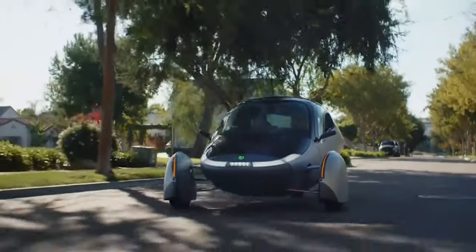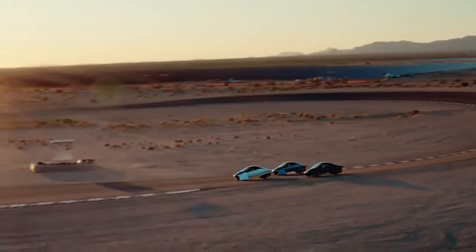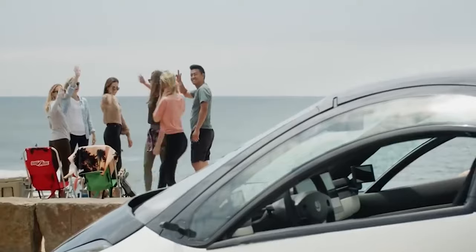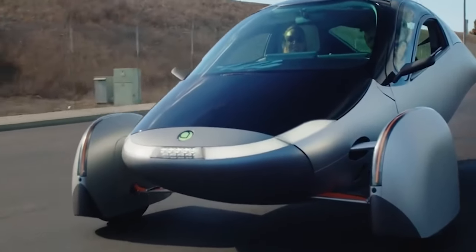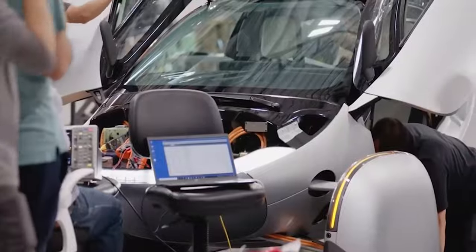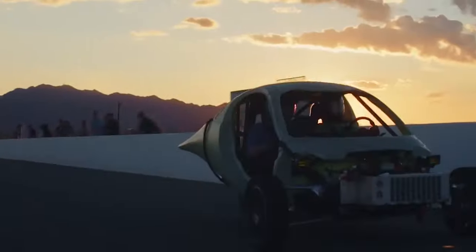Aptera Motors, a solar electric vehicle startup, hopes to begin production of its three-wheel solar EV before the end of the year. On the last day of 2022, the company revealed the production intent design for Aptera, demonstrating the progress it made on its solar-powered three-wheeler. Aptera has demonstrated for the first time the convergence of continuous improvements made throughout its alpha, beta, and gamma development phases on a production-intent prototype called Delta.